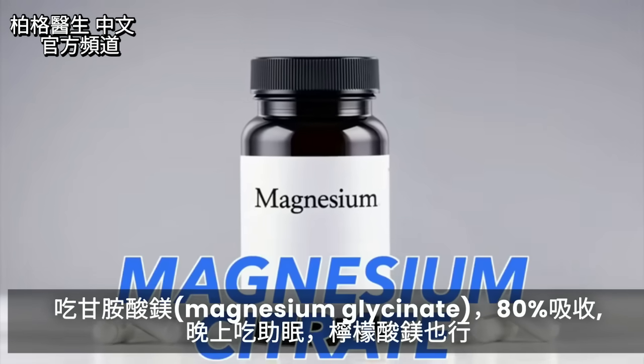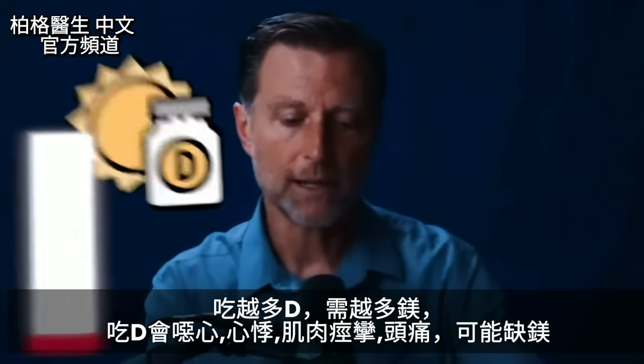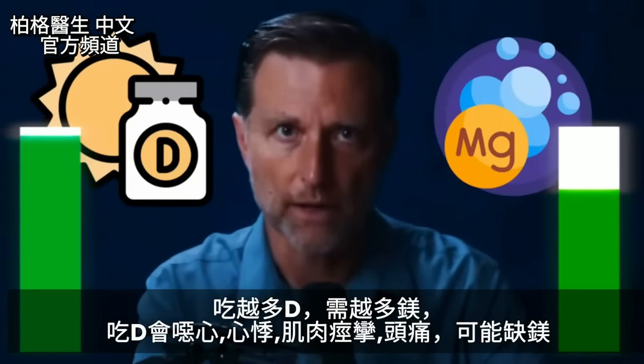Magnesium citrate is fine too. Another important side note: the more vitamin D you take, the more magnesium is going to be required by your body.